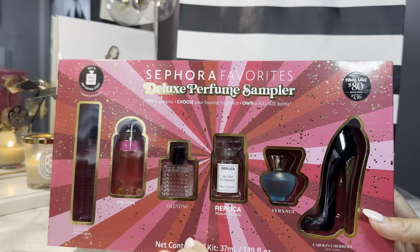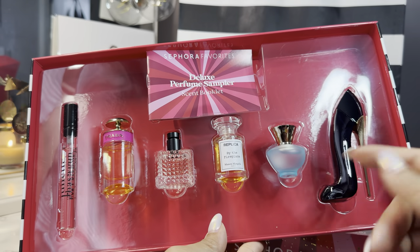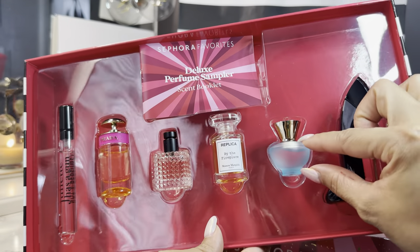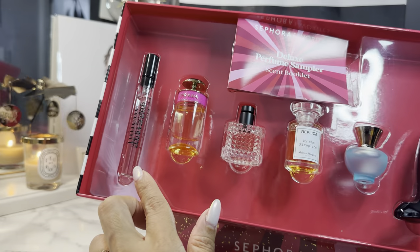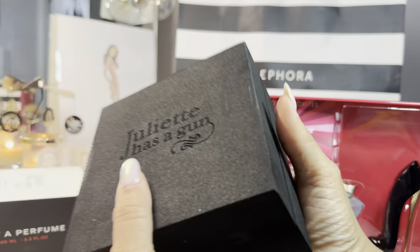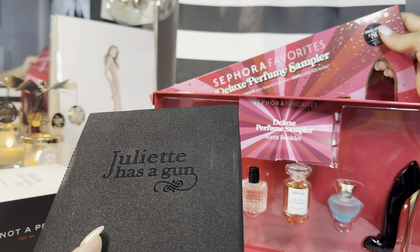The last fragrance sampler I got is the deluxe perfume sampler. This is the one that has the actual miniatures of the fragrances — the little deluxe minis. I love all these fragrances; I think I own pretty much most of them. By the Fireplace is nice but it's not my favorite to wear — I like the candle better. What's amazing about this set is that the Juliette Has a Gun you can redeem for the 3.3 ounce, the huge size. When I was in store, I was able to redeem it for the large Juliette Has a Gun, which retails for over $100. So definitely a great value at $80 and then your additional percentage off.